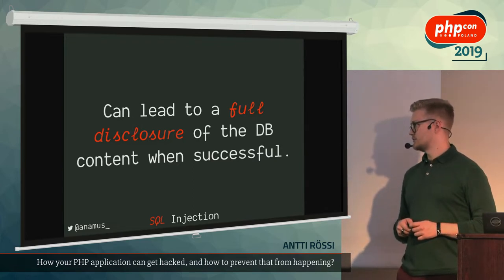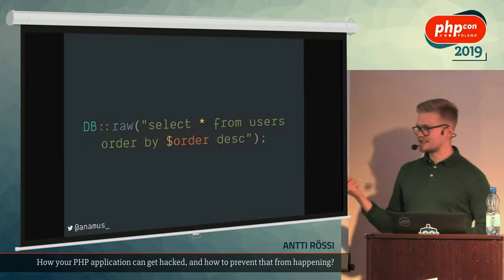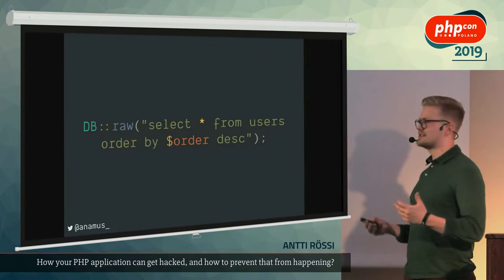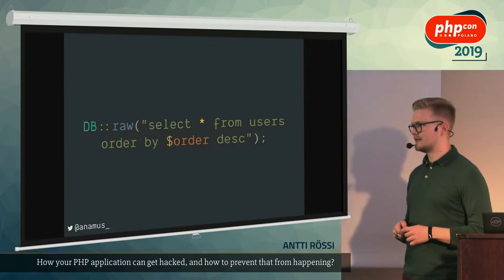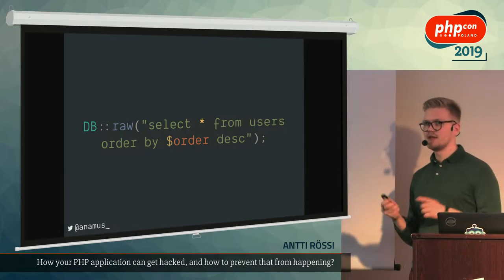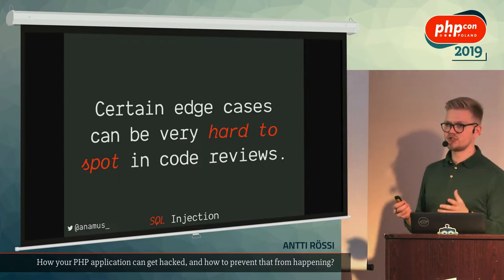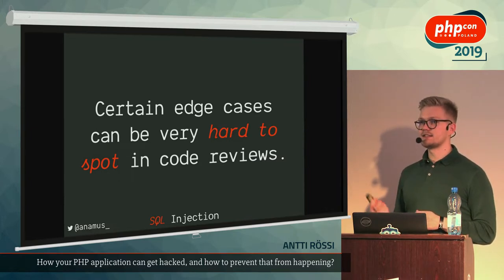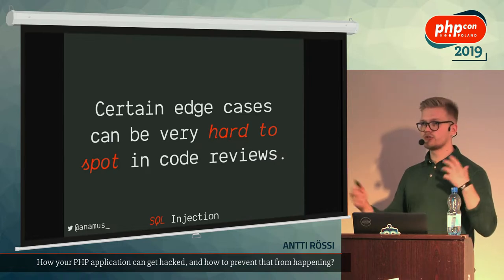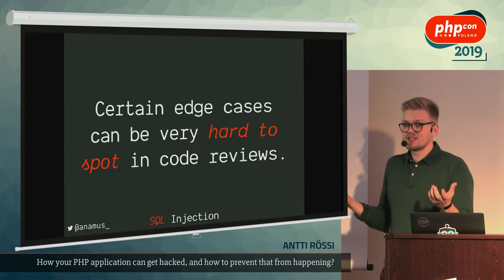If SQL injection attacks succeed, the majority of the time you get the whole database content out through that hole because of one single mistake. Here's a very basic example using Eloquent, Laravel's ORM. The problem is that certain edge cases can be really hard to find — you don't necessarily spot them in code reviews. SQL injections that hit big companies in the wild are not easy to spot, especially when you have highly abstracted and nested code around your repository classes.